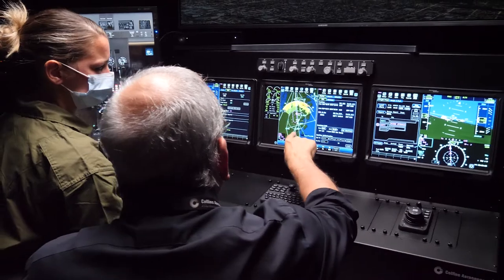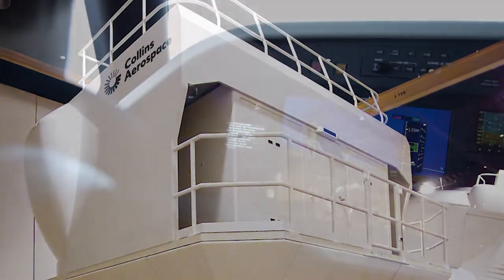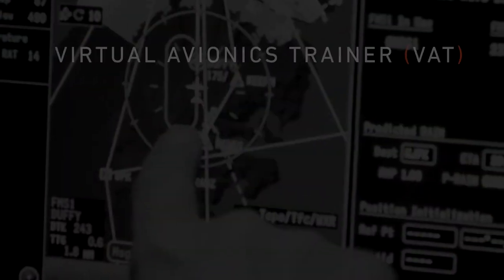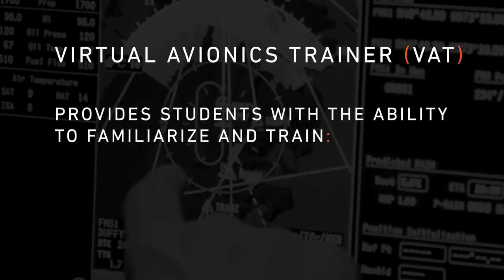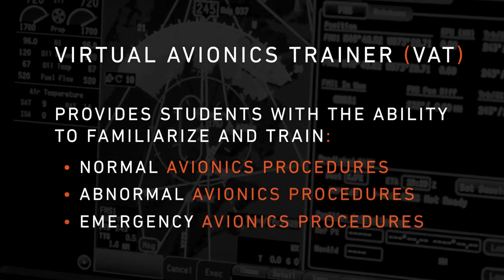The VAT prepares the student for a smooth transition to a full flight simulator or the aircraft, utilizing a much lower cost device. The VAT provides students with the ability to familiarize and train the necessary normal, abnormal and emergency avionics procedures.